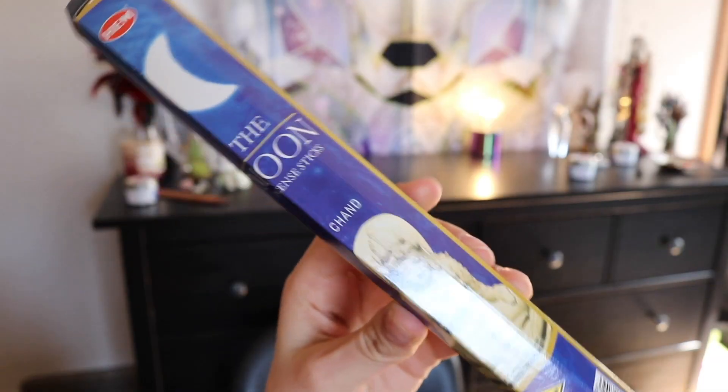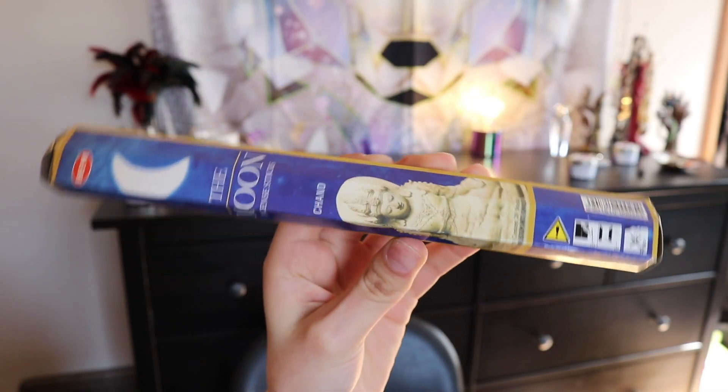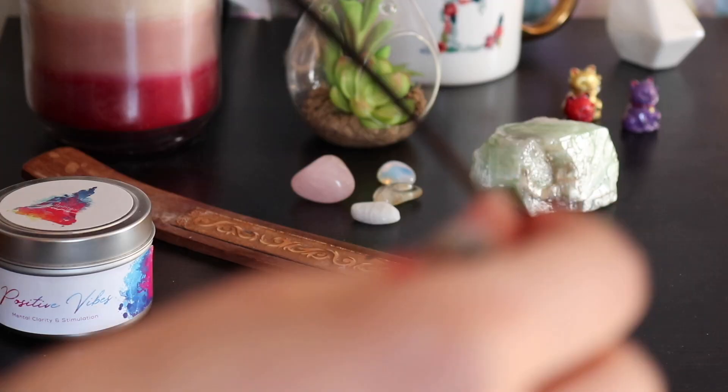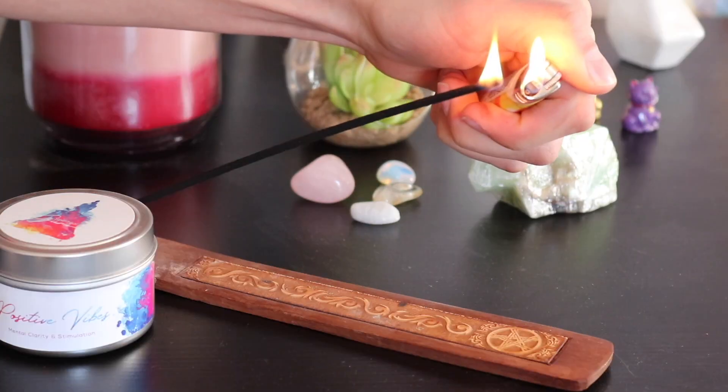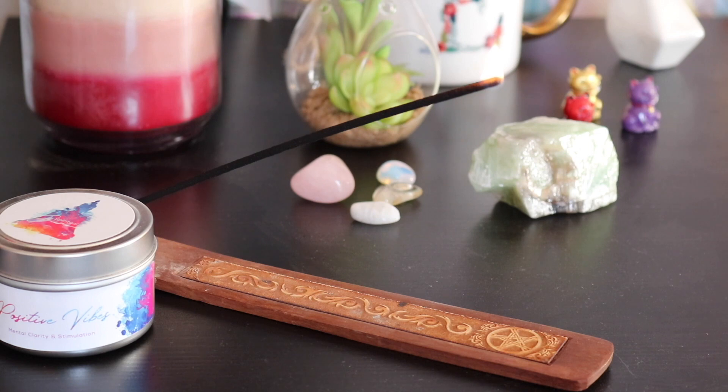Our third thing in the box is some moon incense. The moon incense we got is part of the celestial series they have. It's wonderful for clearing your gemstones before you use them, and it's really good to use during a full moon. It's also great during meditation or before bedtime because it's calming and relaxing. It smells really good — I feel like I've been so in touch with the moon lately, so I'm super excited to have moon incense.